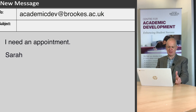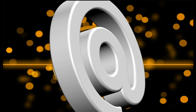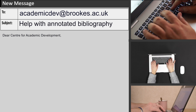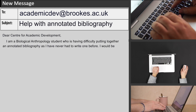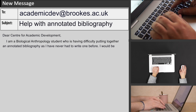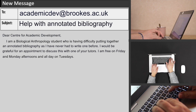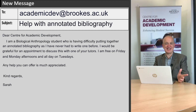The biggest problem with this email is there simply isn't enough information, so it's inevitably going to result in a lot of back and forth communication, which is frustrating for both staff and student alike and will mean it takes longer to get an appointment. So let's have a look at a better email. Subject line: 'Help with annotated bibliography.' Dear Centre of Academic Development, I am a biological anthropology student who is having difficulty putting together an annotated bibliography as I've never had to write one before. I would be grateful for an appointment to discuss this with one of your tutors. I am free on Friday and Monday afternoons and all day on Tuesdays. Any help you can offer is much appreciated. Kind regards, Sarah.